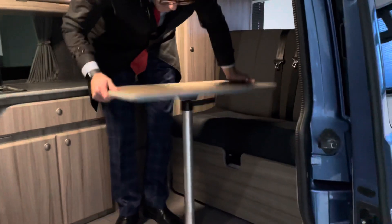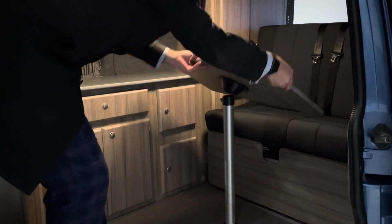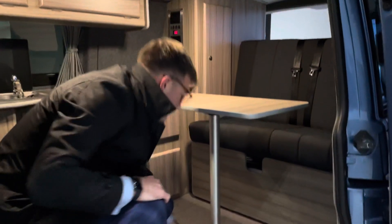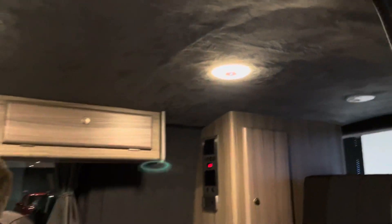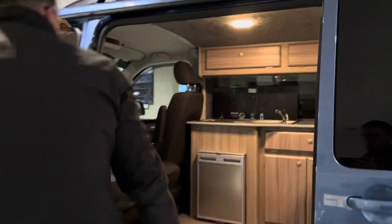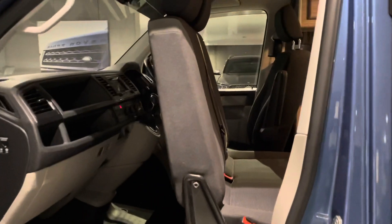I'll show you how the lights work — you can get that ambient lighting in the back with blue. Like I said, the headlining is super — it's a really nice finish on this van. The privacy is fantastic as well, and obviously if you wanted to you can have your curtains shut.